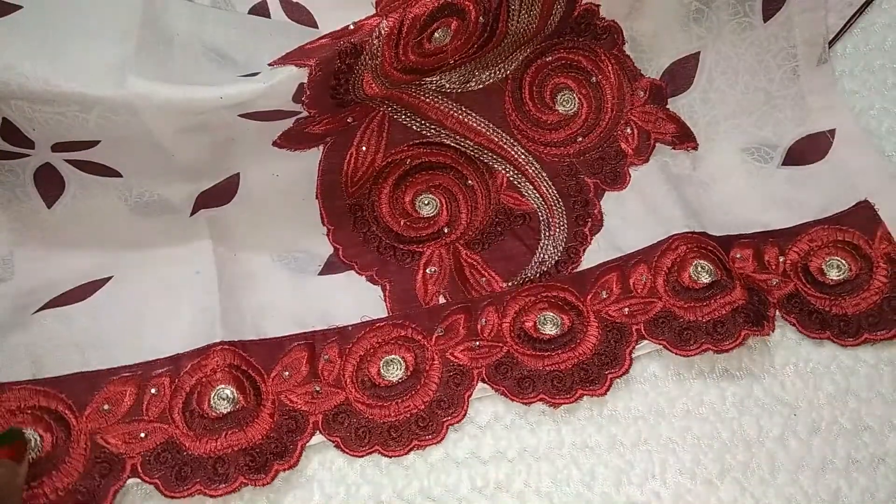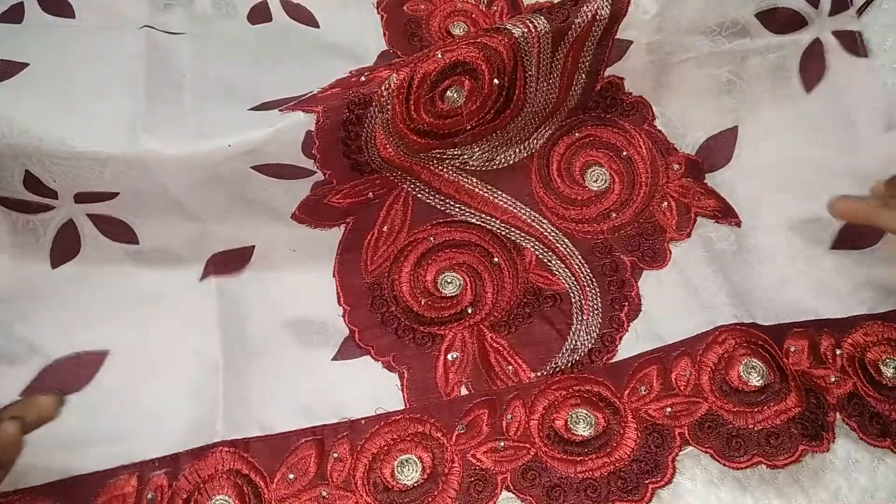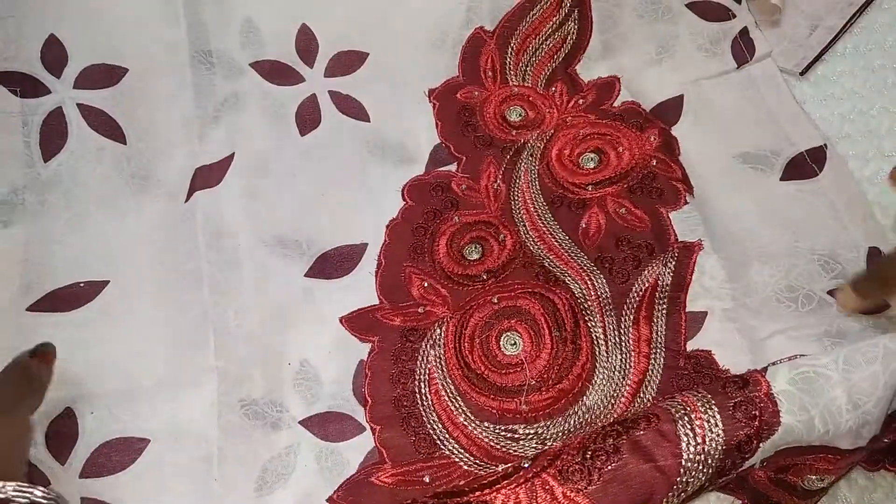My dear viewers and subscribers, if you want, in this festive season you can also give preference to this neck design. Friends, this was my video today — I shared a different neckline which I have stitched with you. I hope you will like it. Please like the video. See you in the next video. Stay tuned. Goodbye.